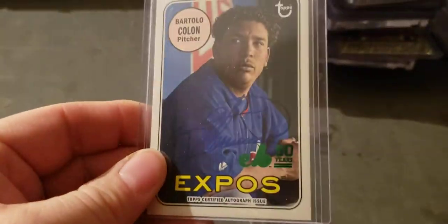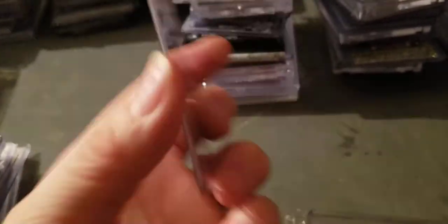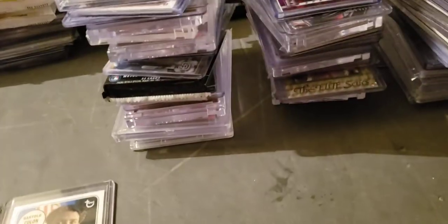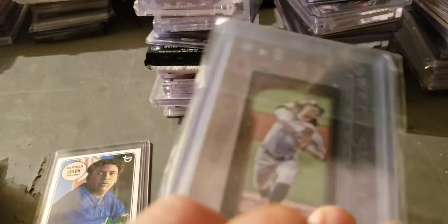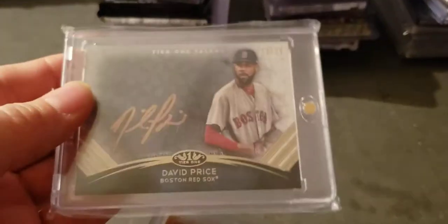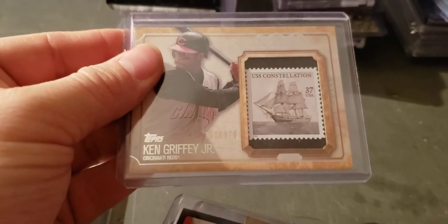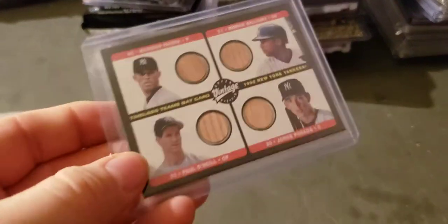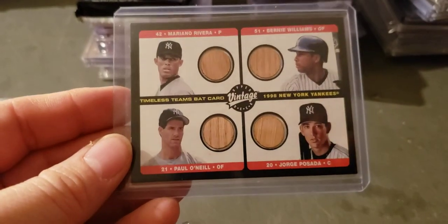Bartolo to 50 or 99. Lindsey to 25, and then there's that one out of Gypsy Queen — to five. David Price to 25. Junior stamp. Victor Negron — if you come across this, this is set aside for you.